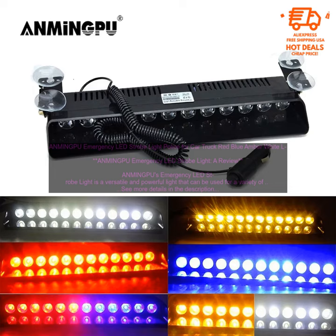Bottom line: ANMINGPU's Emergency LED Strobe Light is a great choice for anyone looking for a versatile and powerful light. It is well-made, easy to use, and can be used for a variety of purposes.